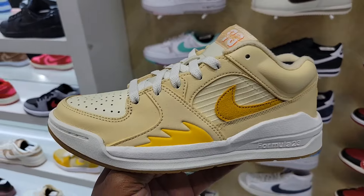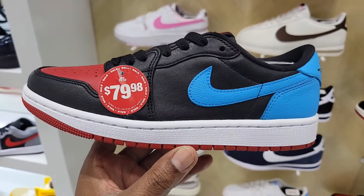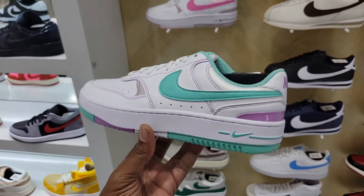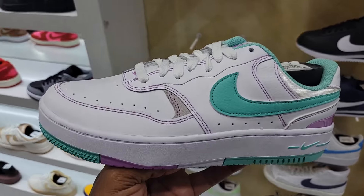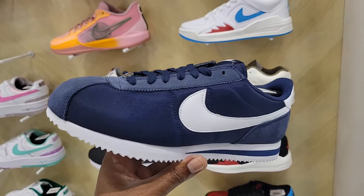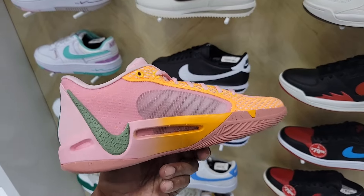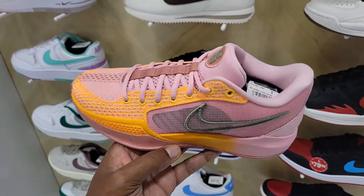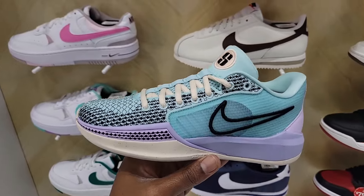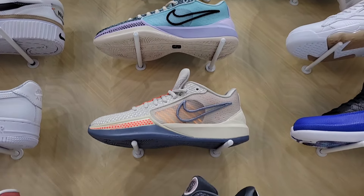Truly my first time seeing this colorway on the Stadium 90 — Jordan Stadium 90 for the women. This color combination is not too bad. They also have the Jordan 1 Low UNC to Chicago at $79. Haven't seen this colorway on the Gamma Force — let me know if you guys like this color tone, definitely gives me some Easter vibes. Blazers with the long suede over here, $49 retail. These Sabrina Ones aren't too bad, still at retail for $130, and I do like this Brooklyn colorway for sure.